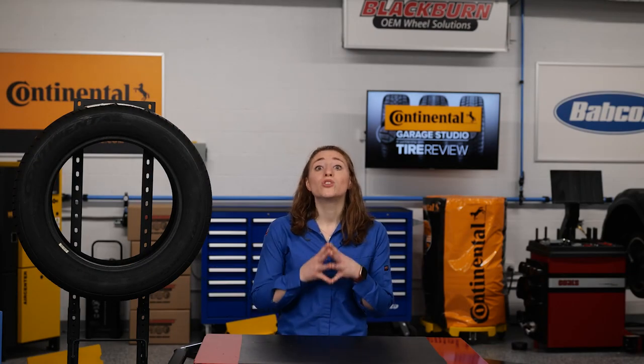But ultimately, carbon black is a huge part of tire durability. I'm Maddie Weiner coming to you from the Tire Review Continental Tire Garage studios at Babcock's Media. Thanks for watching.